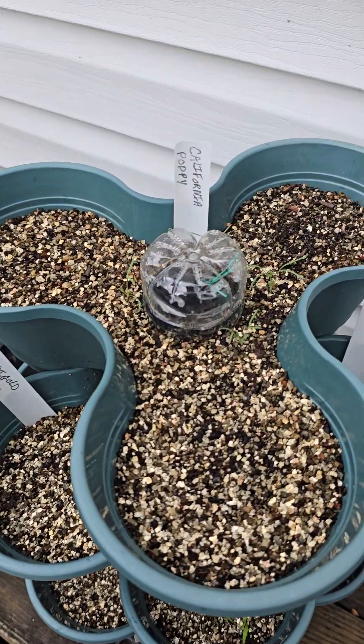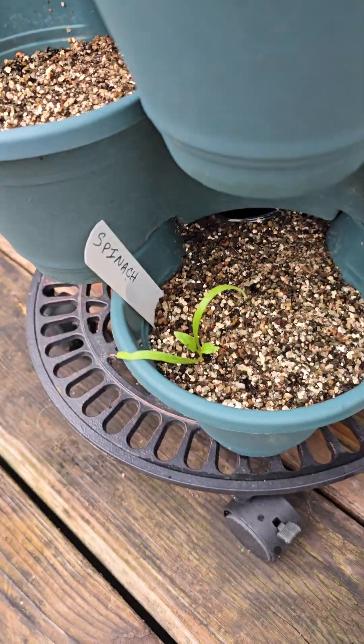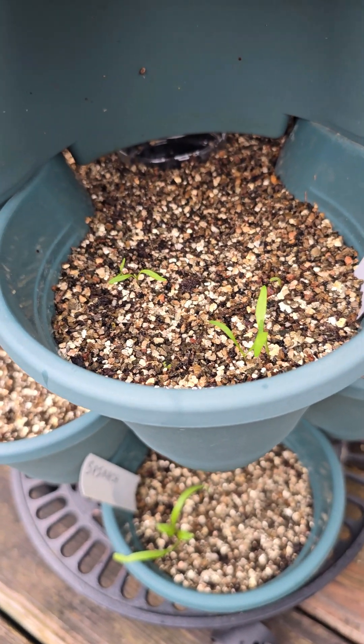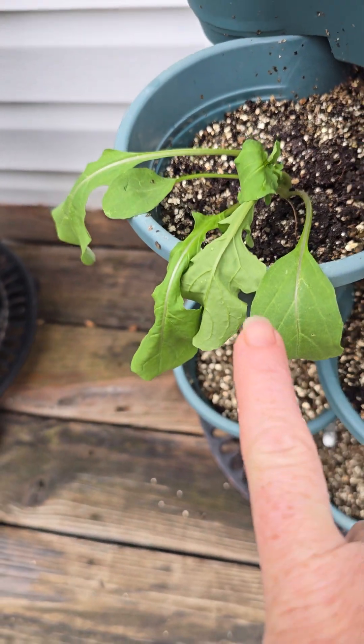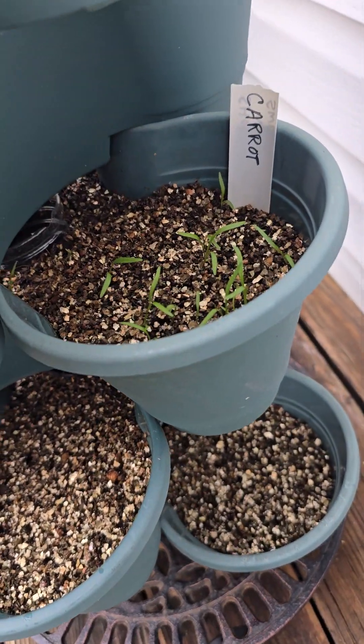A quick update — there's all of our volunteers and our last year's parsley. You can see the California poppies are doing good. We got our spinach down here. Our short and sweet carrots are doing great. Our volunteer dill is still kicking. I just transferred one of these from the Mr. Stacky.